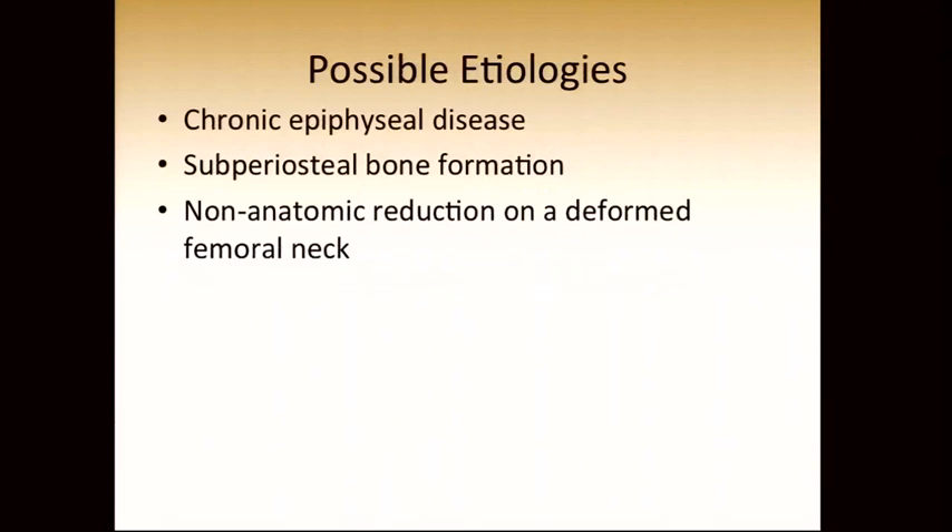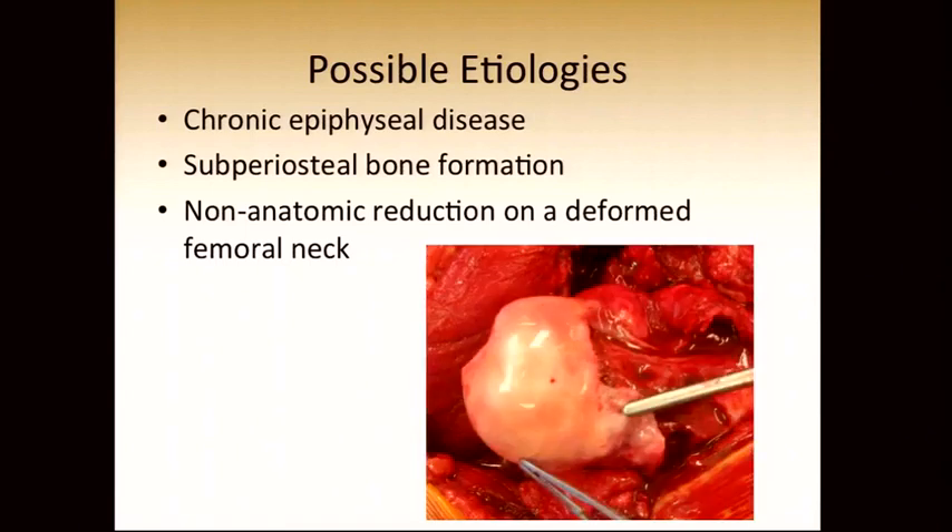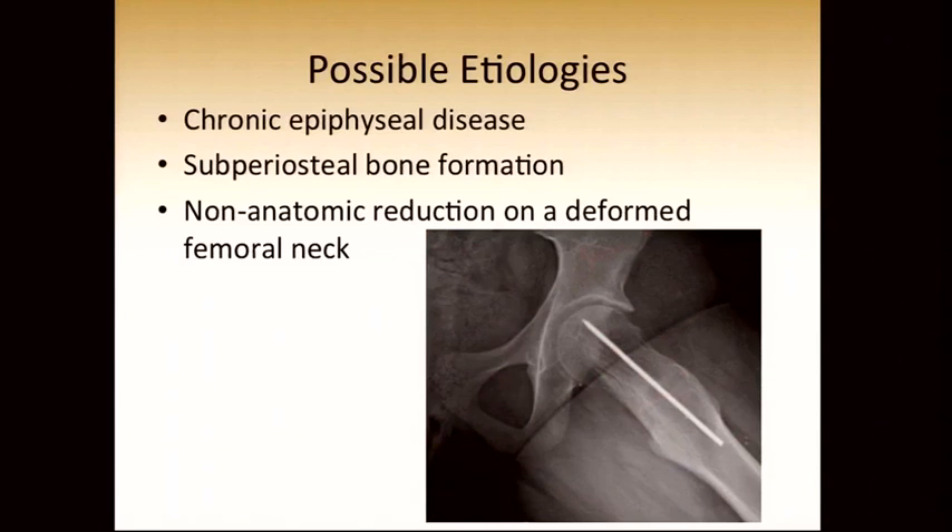What are the possible etiologies of the deformities we are observing? To a large extent, the epiphysis is very diseased in many of these patients — there is significant damage to the articular cartilage, the head is misshapen, and the posterior aspect of the epiphysis is very soft. Another potential explanation is that these patients develop a lot of periosteal new bone beneath the flap containing the retinaculum, especially in patients with more severe deformities requiring more surgical remodeling of the neck. A further possible explanation is non-anatomic reduction on a deformed femoral neck — in some of these deformities, it is not possible to make the hip look normal as it can in a truly acute slip.